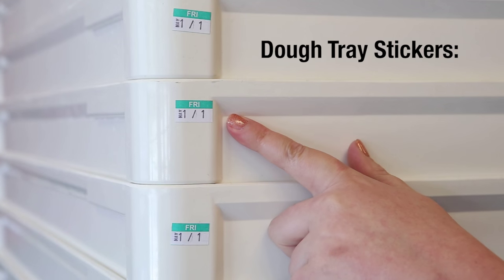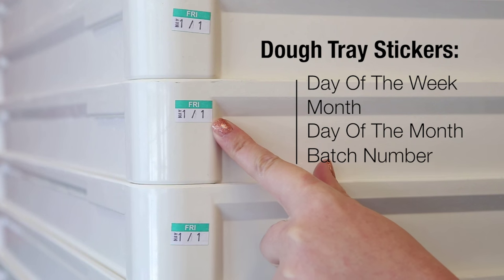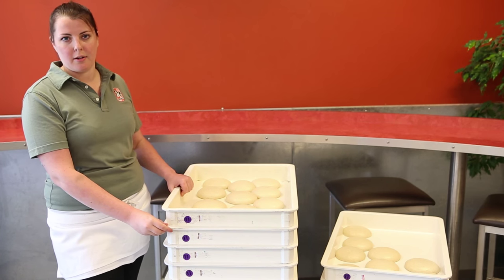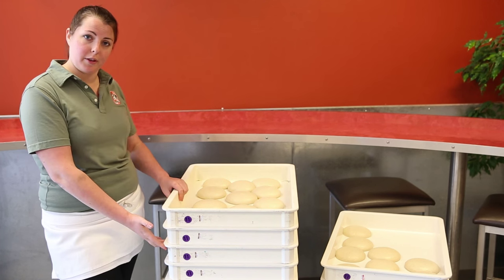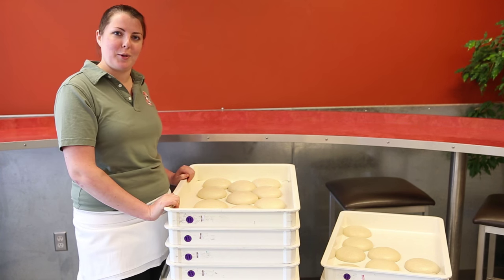Each dough tray has a sticker on it. Each sticker has the day of the week, the month, the day of the month, and the batch number. We use the date to make sure dough is rotated properly, and the batch number to provide feedback on dough quality to the commissary. When rotating dough, the elevens and thirteens we receive from the commissary will often be in one stack. Our first step is to split the stack into two, going through and identifying any trays that might be out of order, putting them in order, and going through each tray to ensure a consistent product.